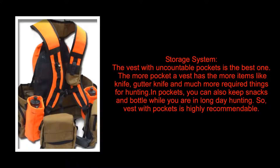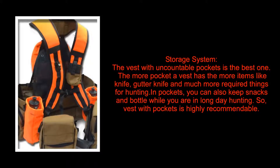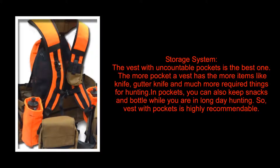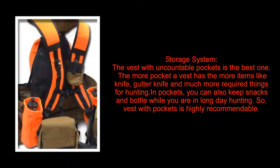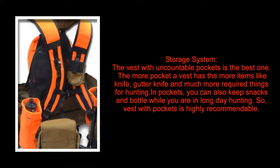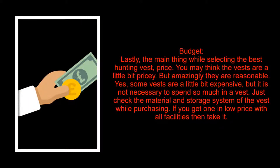Third, storage system. The vest with the most pockets is the best one. The more pockets a vest has, the more items like knives, cutters, and other required things for hunting you can carry. You can also keep snacks and a bottle while you are on a long day of hunting, so a vest with pockets is highly recommendable.